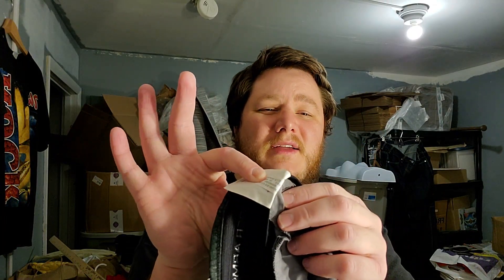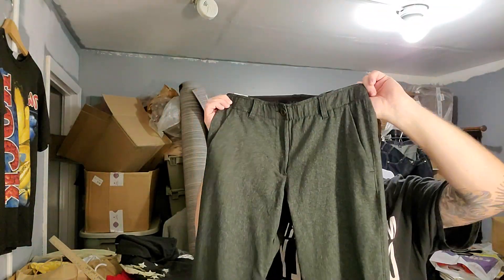We got a pair of men's Under Armour golf pants - this is the Showdown pant. Sometimes it says it on the tag, sometimes it doesn't. You can just look up the style code, which is on this little tiny tag here, under the big tag with all the numbers. This is a really small size, like a 30x30.